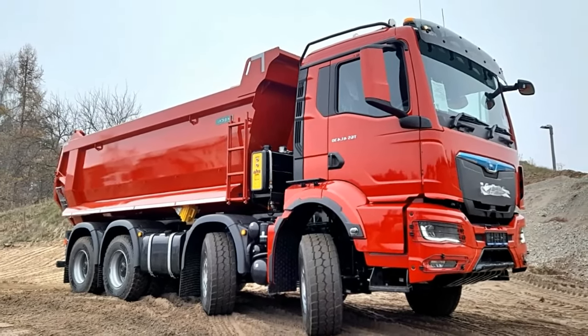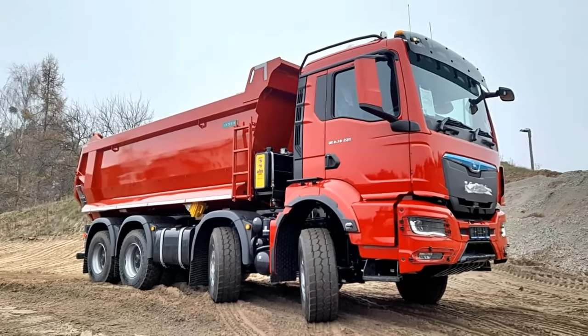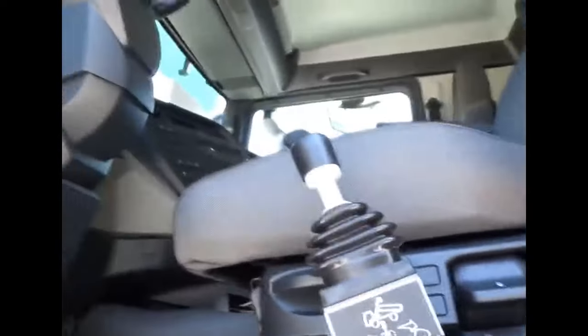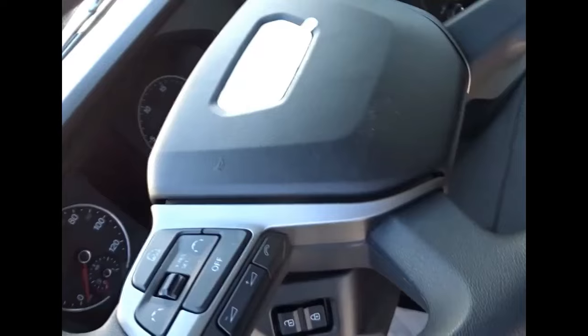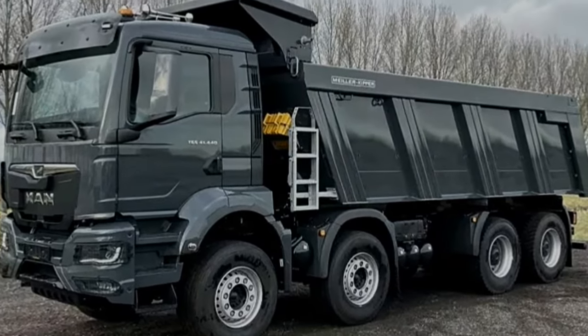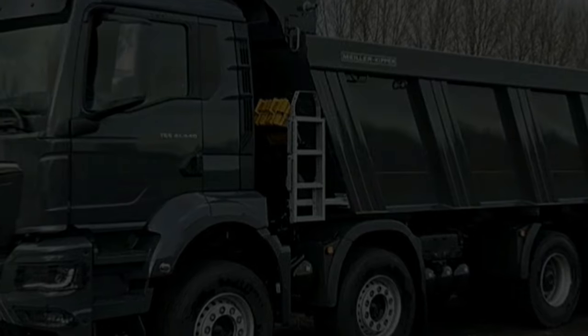With its powerful engine and durable construction, the MAN TGS 8X4 offers exceptional performance and reliability in challenging environments. The truck's 8X4 configuration provides excellent traction and stability, allowing it to navigate rugged terrain and adverse weather conditions with confidence.